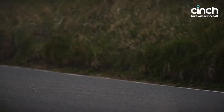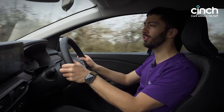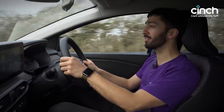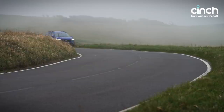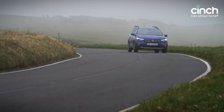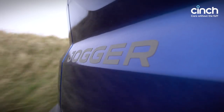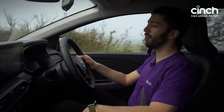So we know the Dacia can talk the talk, but can it walk the walk — or jogger the jog? Let's see what it's like on the road, because that's where this car is going to be spending its time as a family car, carting around active lifestyle bits and bobs. You're probably going to be doing a fair few miles in a Dacia Jogger.